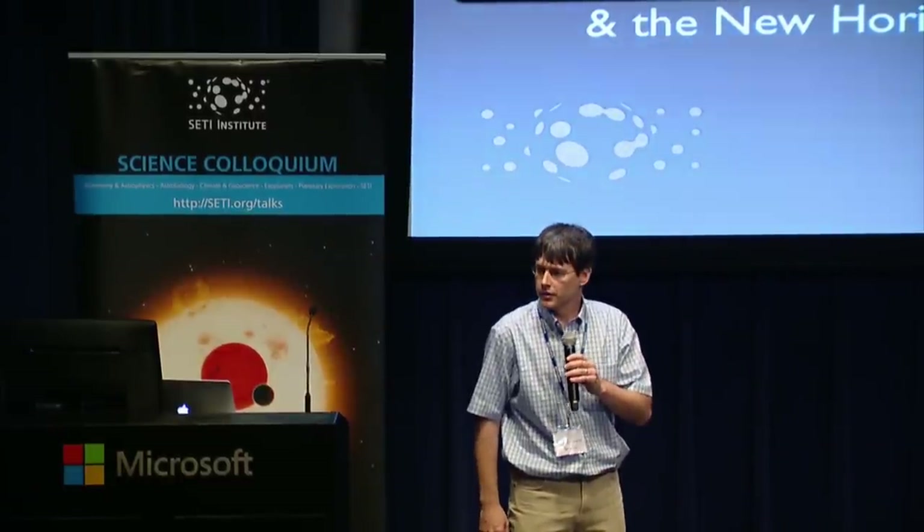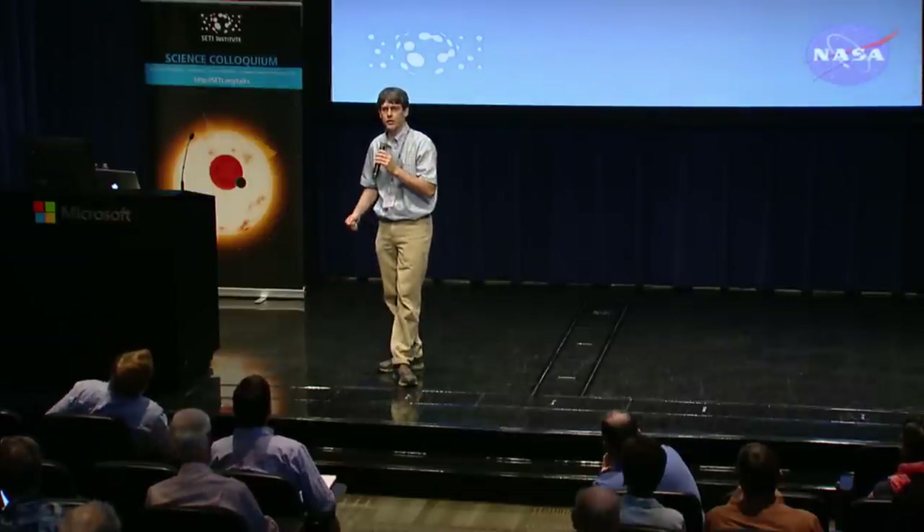Good afternoon, thank you for coming to the SETI talk today. I'm here to introduce our speaker Ross Beyer. Ross was educated at the University of Illinois and received his PhD from the Lunar and Planetary Lab at the University of Arizona. His research focuses on constructing terrain models from images taken from orbit — at Mars, the Moon, and also Pluto and Charon. He's here today about Charon, Pluto's fascinating moon. Let's welcome Ross Beyer.